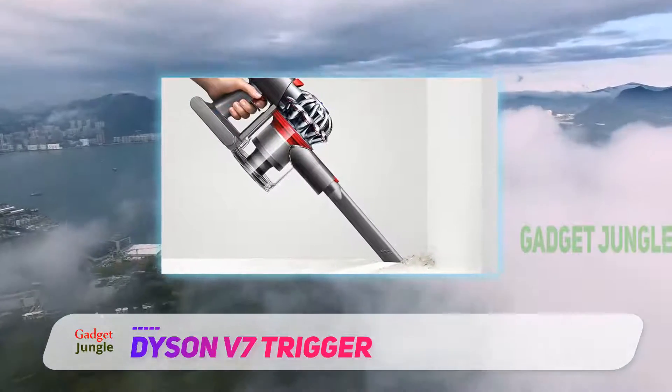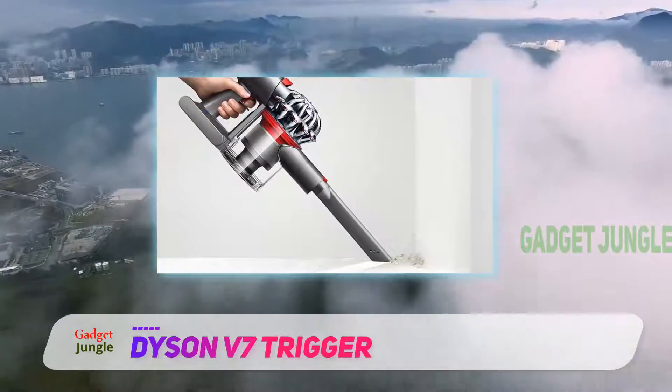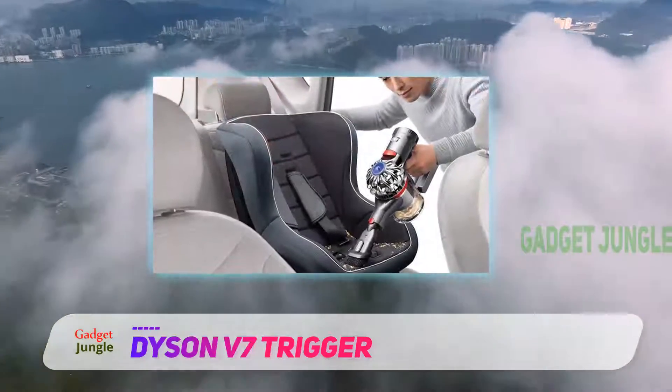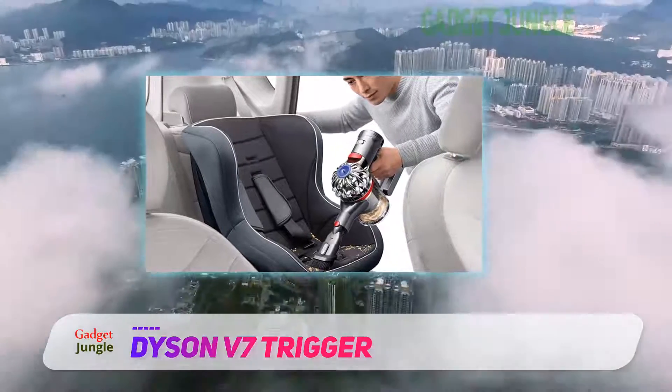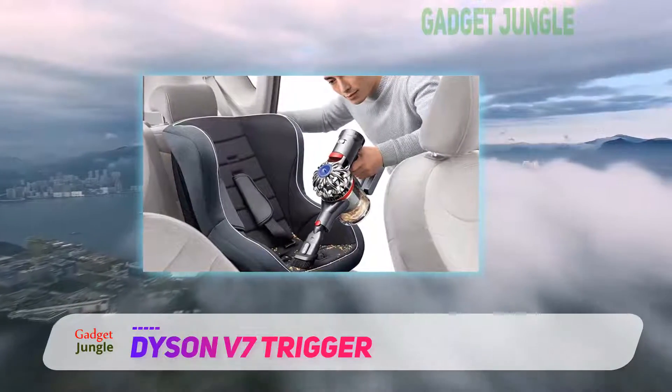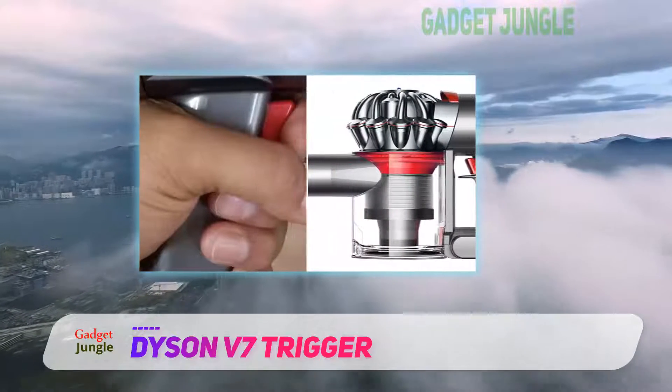It is powered by a fade-free lithium-ion battery that gives you full suction power right until the battery is completely empty. Speaking of power, impressive suction is a hallmark of all Dyson vacs, and this unit is no different.